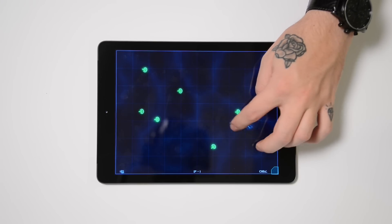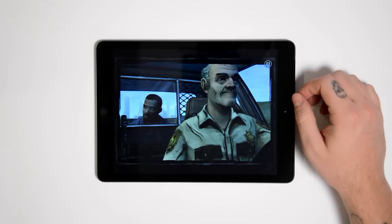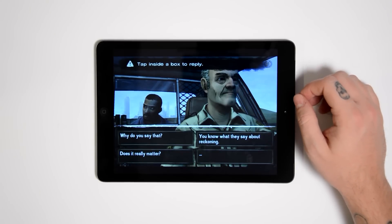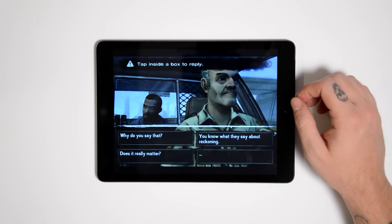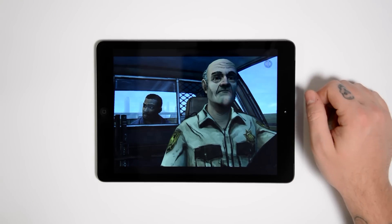Worth mentioning is that if you're going to be using a lot of the apps or just want to check out the new free software apps from Apple, well then steer away from the 16GB version. The new HD content is a lot larger and quickly takes up more space on your iPad, so to most, the 16GB version will pretty much be useless.